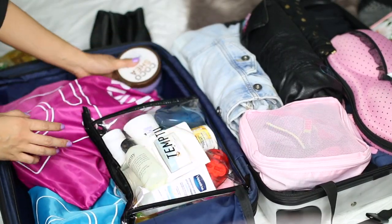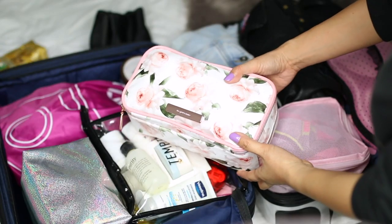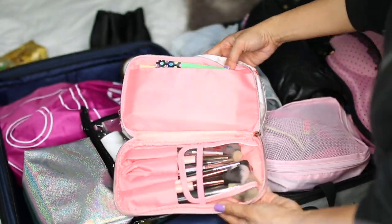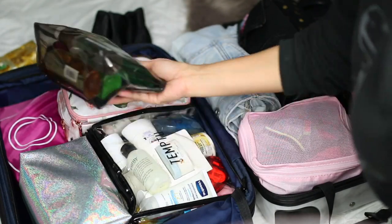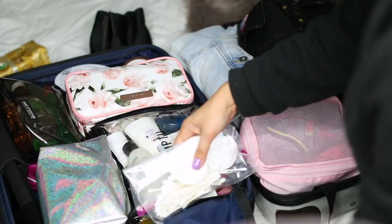I've already pre-packed my toiletries as well as some toiletries for the fam, my skincare items, and my makeup, which is in this It's Judy Times Walgreens collection — it holds so many things and I love the fact that it also has a brush holder. I'm also packing my hair care items, as well as cotton swabs and cotton rounds.